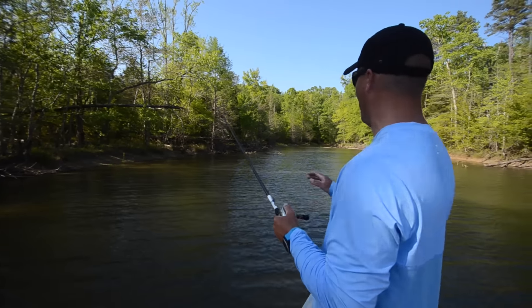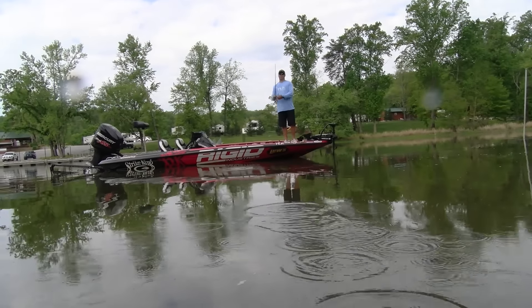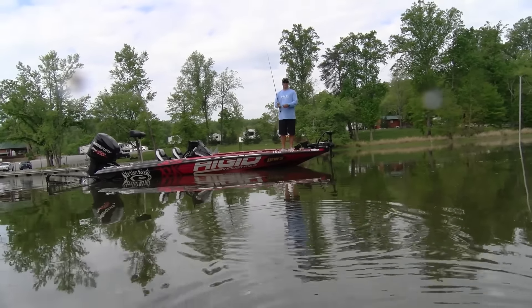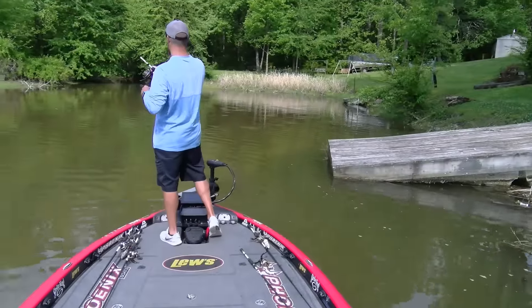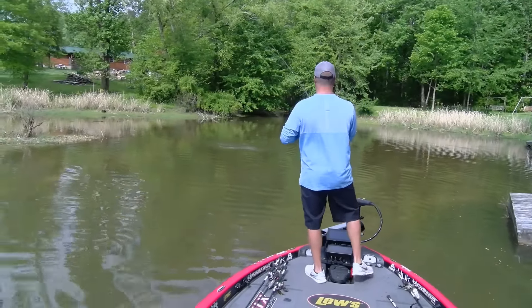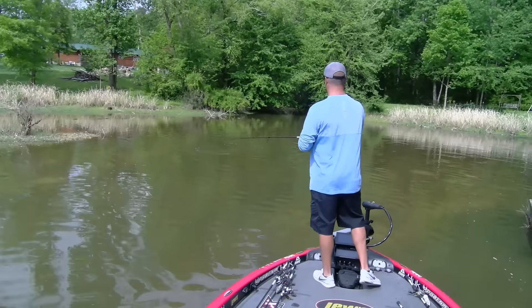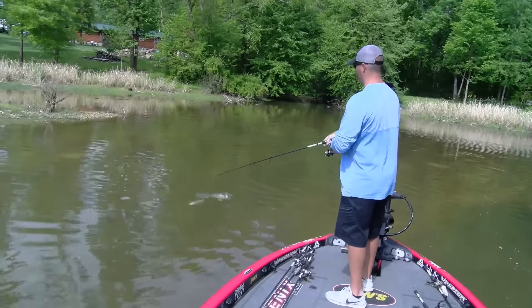First thing we're doing, we get back in these really shallow spawning flats. We've been skipping a Strike King Ocho — a five inch and a six inch green pumpkin — wacky style around any kind of visible cover you can see really shallow. The water's down a little bit. It hasn't got completely full, so they haven't made their way all the way straight to the bank. It's more the isolated wood, the stuff out offshore a little bit. A lot of that has been some of the smaller males.